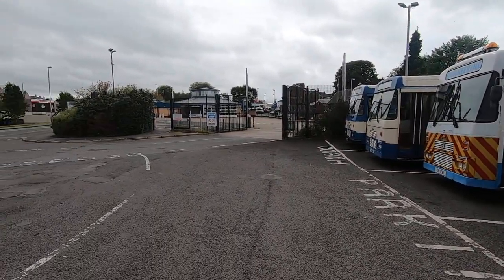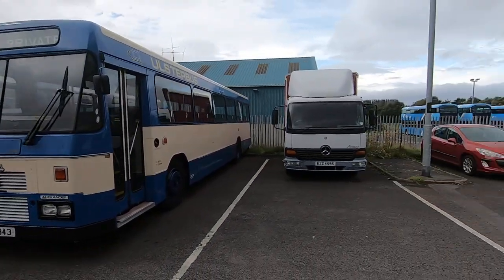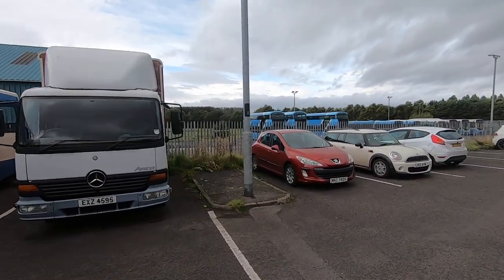Limavady — first time I've been here. That's the bus station in through the gates there, and the bus depot is over here. I'll just take a wander over to the bus depot.